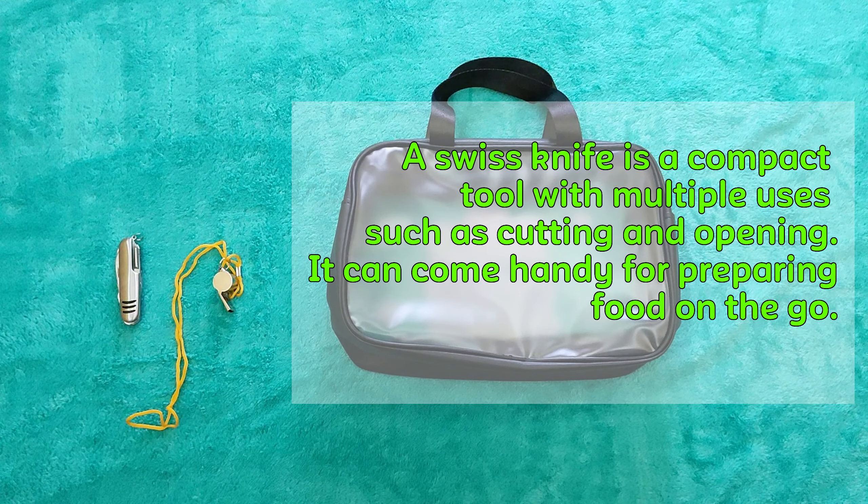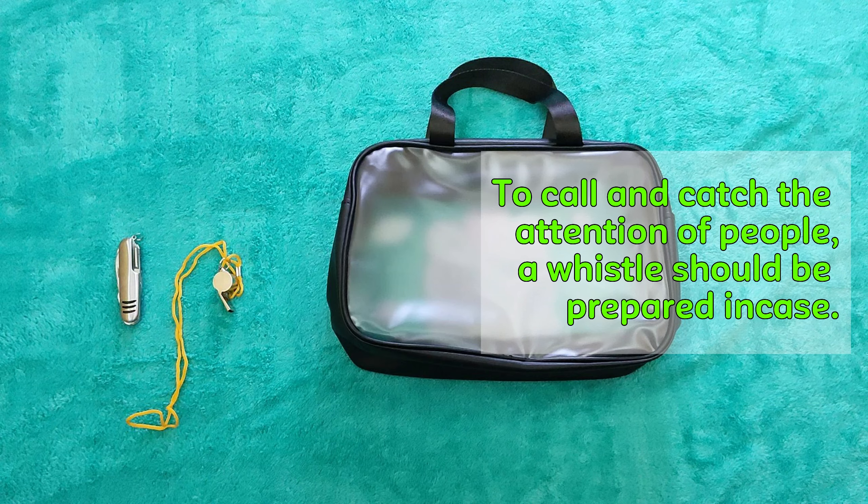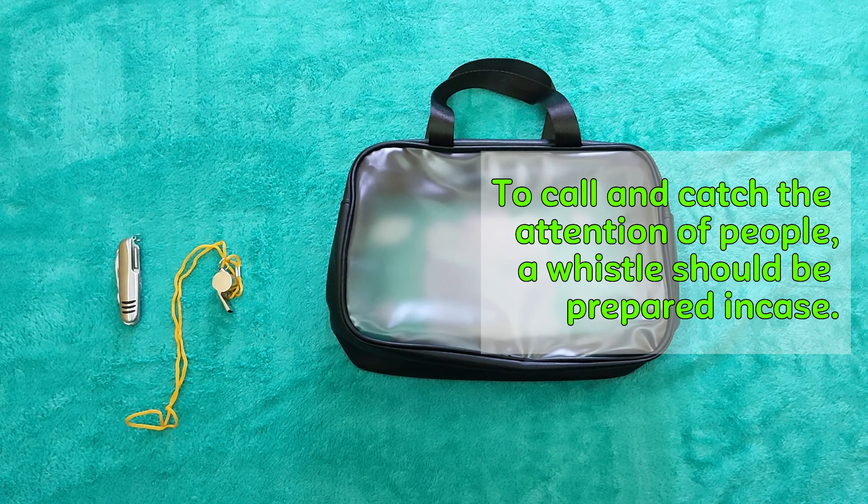Prepare candles and a lighter. These items can be used for situations that require a source of light, fire, or self-defense.